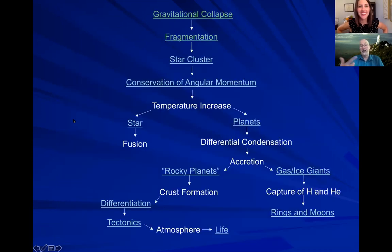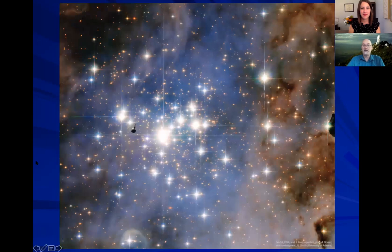We get this fragmentation of the cloud as it collapses, and eventually it will form a star cluster like this — absolutely beautiful. This is a rather large cluster of many, many stars, each one formed from those collapsed clumps.